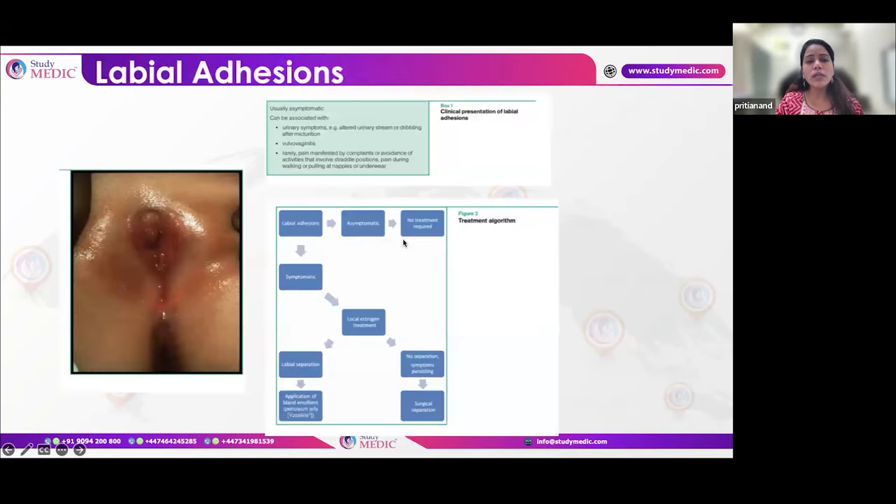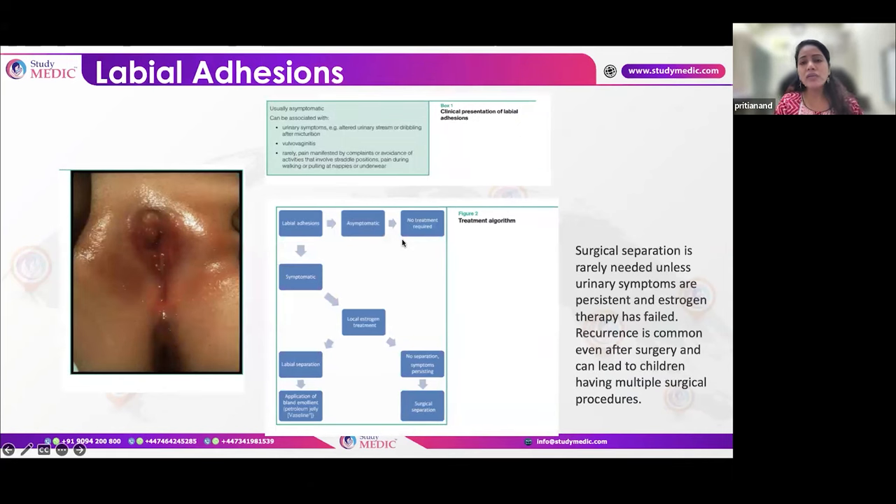Labial adhesions may be present in young girls since birth. Usually this does not create any problem, but if there is difficulty in passing urine, separation may be required. General measures and topical estrogen therapy are usually useful. If these are not helping, surgical separation of labial adhesions may be done, though there is a high chance of recurrence, so conservative and medical management is preferred as far as possible.